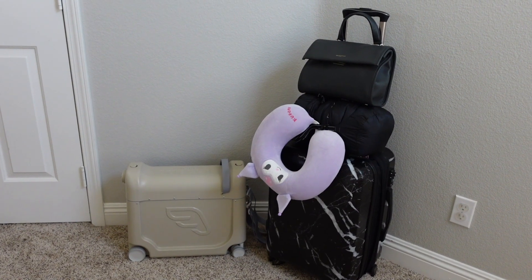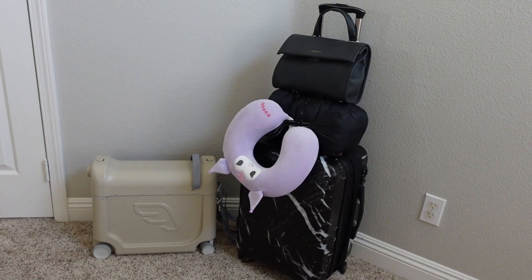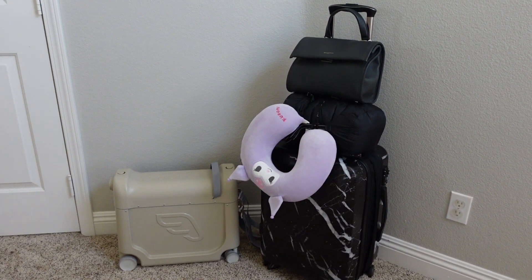That's it — here's the final product! We've got the Stokke BedBox for my daughter, my carry-on, my neck rest pillow, her nap blanket right on top, and my personal bag. That is everything we're taking to New York. I hope you enjoyed this pack and prep with me! Anything I can link will be in the description box. Subscribe and like the video, and wish us luck on this solo mom-and-toddler flight — hopefully she'll sleep the whole way through!